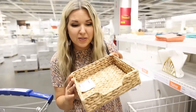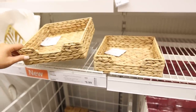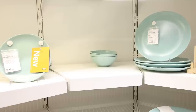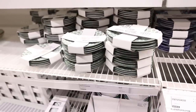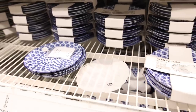This rattan basket holder is perfect for napkins and it's new at Ikea. In the plate section, Ikea always comes out with new plates for fall, spring, and summer. I am really drawn to these blue ones, but there's a ton of other options as well.